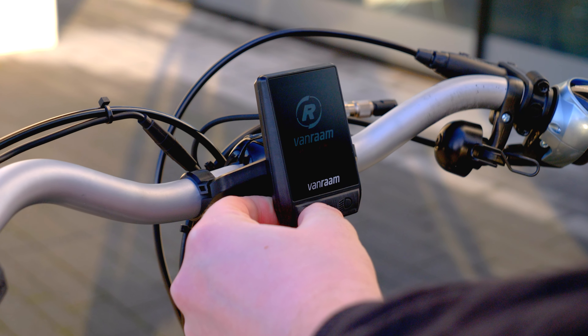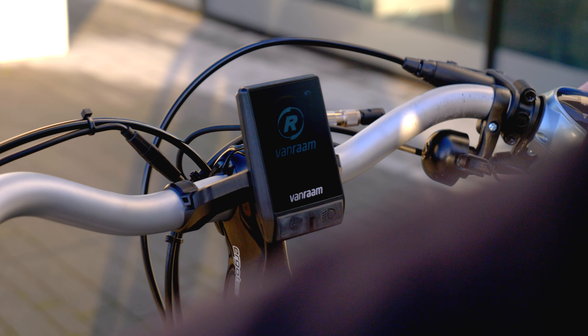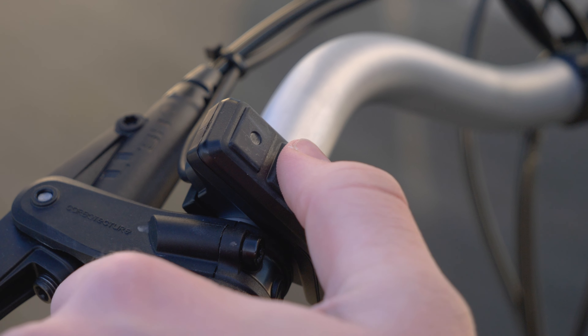The Maxi Comfort can optionally be equipped with pedal assistance. The pedal assistance is easy to use and makes cycling a lot easier.